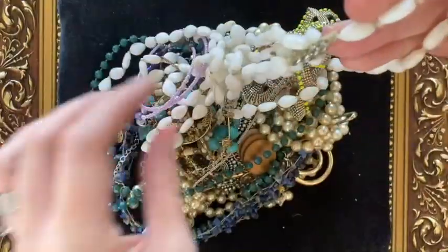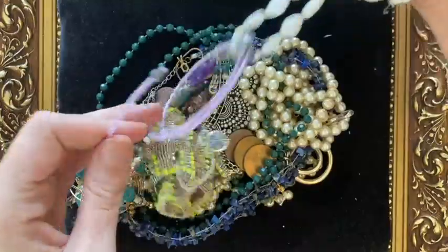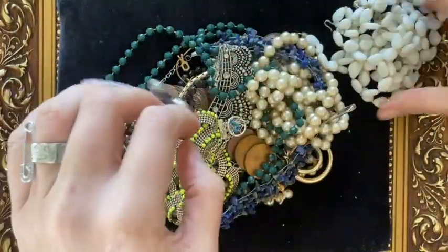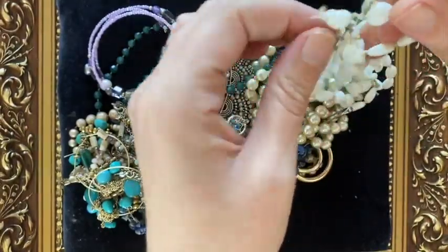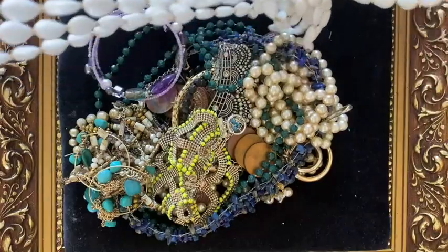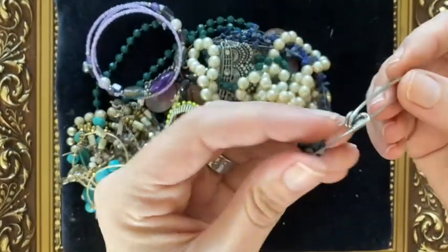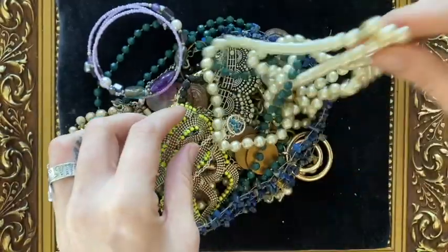We've got some milk glass, but unfortunately it looks broken, so that'll go into a broken vintage jewelry lot. That's a shame because it would have been quite a pretty multi-strand necklace — lovely milk glass beads. Not something I could fix, so never mind. There's also a random safety pin with a bead on it — that'll go in broken as well.